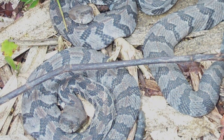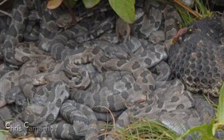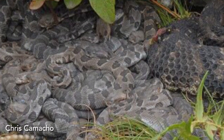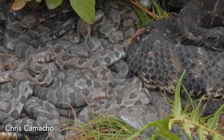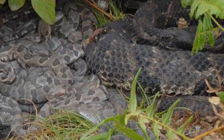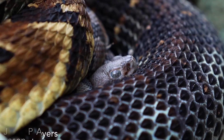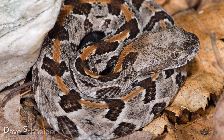Timber rattlesnakes are live-bearing snakes. Litter size varies from about 6 to 14 young. Timing of birth typically ranges from mid-August to late September. Neonates remain at the parturition site with their mother until completion of their first shed, usually 7 to 10 days following birth.